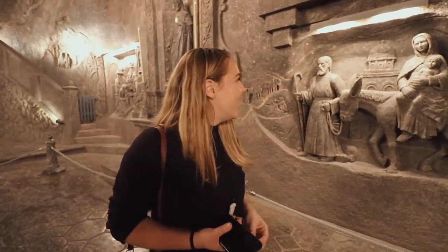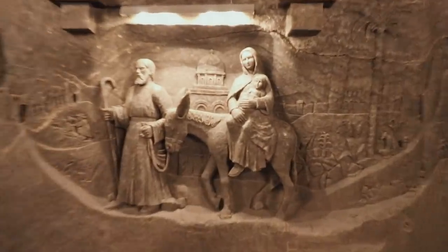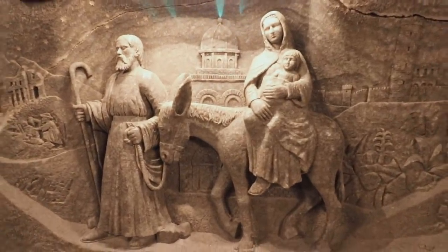All these sculptures are crazy, completely made from salt — and obviously all handcrafted, and only by three people. It's unbelievable. They actually have masses down here, and you can get married here too. You can have events, concerts — it can fit up to 500 people.